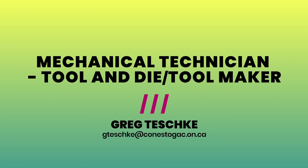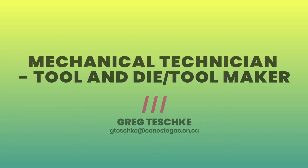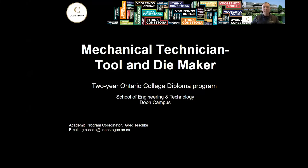Hi, my name is Greg Teschke and I'll be talking to you today about the Mechanical Technician Tool and Die Maker program that we offer here at Conestoga College. We run that out of the Doon campus in Kitchener, and if you have any questions after you watch the video, my contact information is in the bottom left-hand corner. Please feel free to send me an email and I'll get back to you as soon as I can.